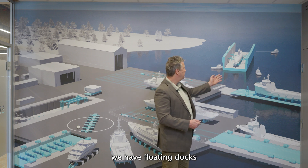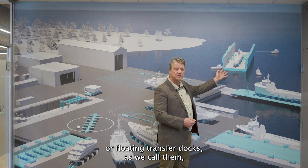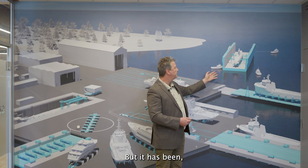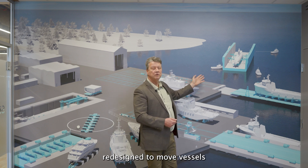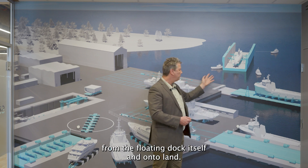We have floating docks, or floating transfer docks as we call them, which basically is a traditional floating dock, but it has been redesigned to move vessels from the floating dock itself and onto land.